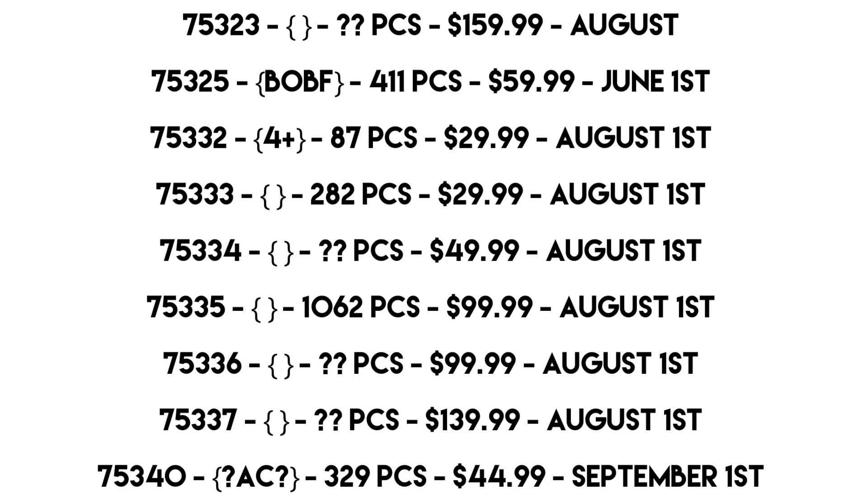Set 75335 — don't know what it is, but it's 1,062 pieces for $100, coming August 1st. That could be a huge number of things. My guess is probably a Bad Batch Season 2 set, or a Season 1 set tying into Bad Batch Season 2 — similar to how we got the first Bad Batch shuttle and then two sets in the summer. That pattern from Clone Wars makes a lot of sense: one smaller set and one larger set.